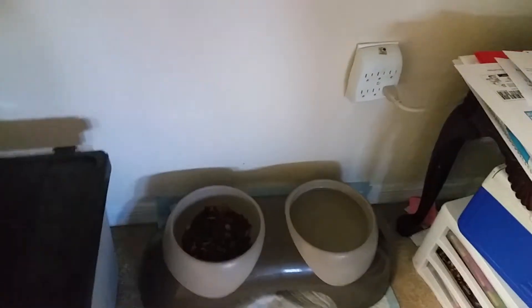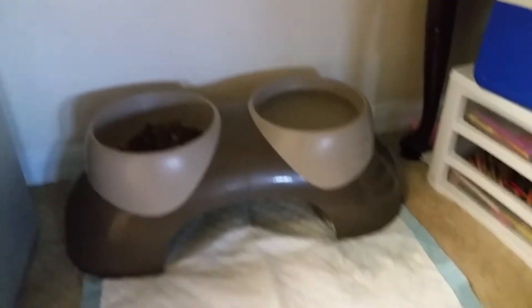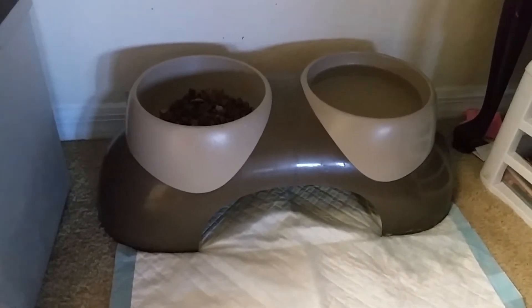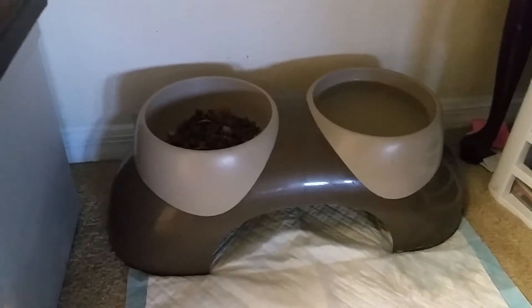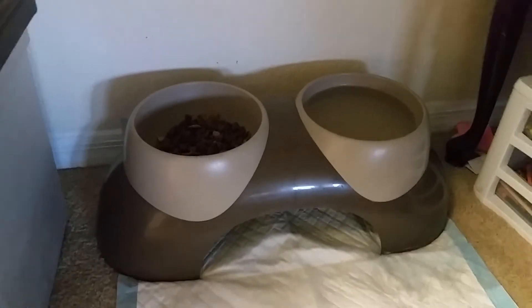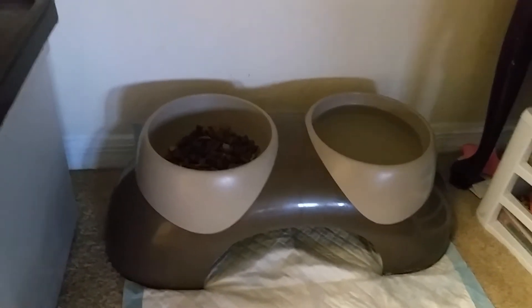That's her food and water bowl. It's raised up off the ground so she doesn't have to strain her neck as much in order to reach her food and water. If they're too low to the ground, they could have trouble swallowing their food and get a little choked up.